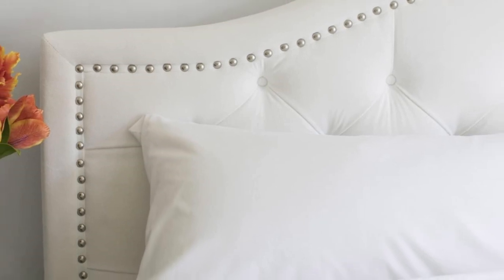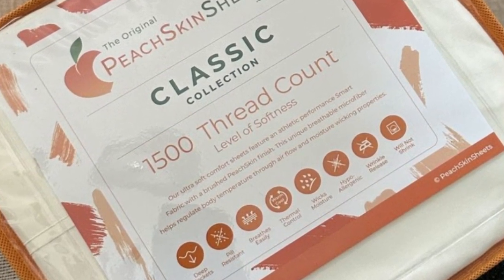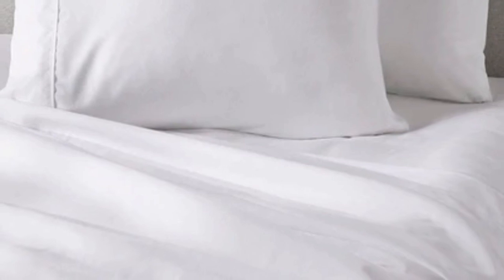The sheet set comes in all standard sizes and you can choose a split king size with two fitted sheets if you own an adjustable bed. The fitted sheet is compatible with mattresses up to 18 inches thick.